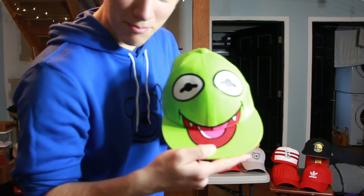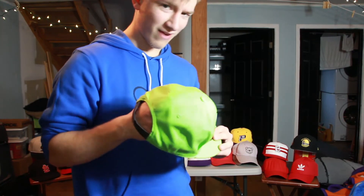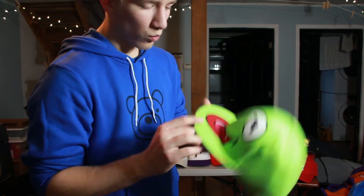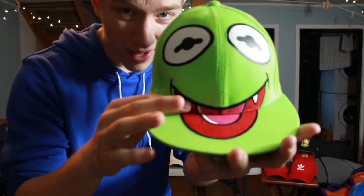The hat doubled up underneath that one is a Kermit the Frog vampire flat bill with a snapback on the back. I got this several years ago — it's one of those hats with a face on it. I don't wear it out much because it doesn't really fit well, but it looks really cool. It's vampire Kermit with little vampire teeth.